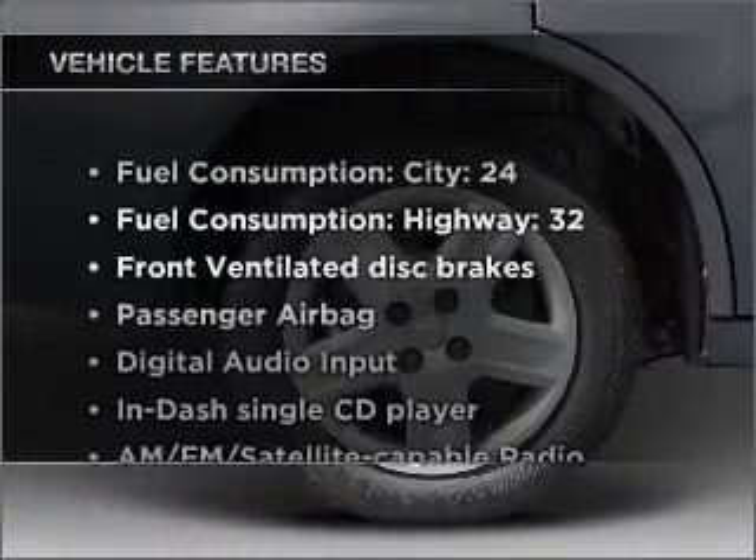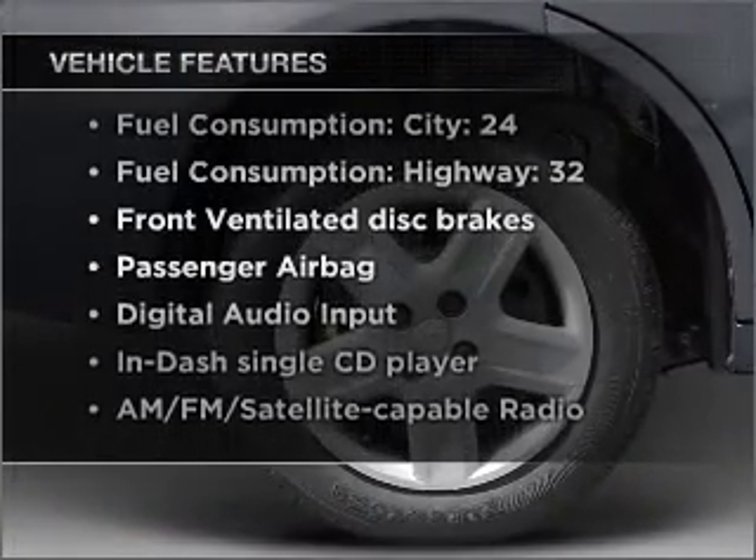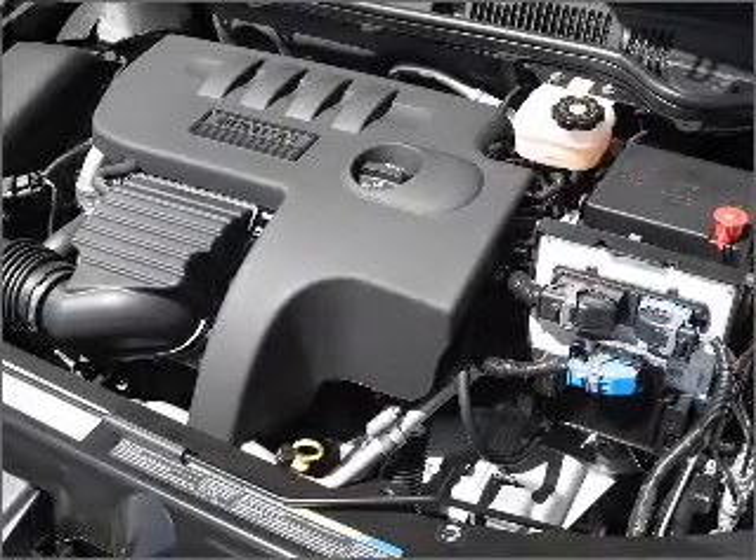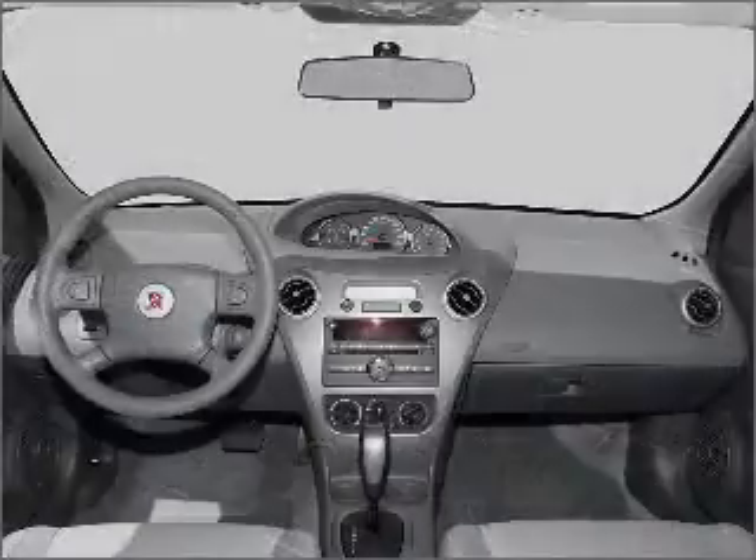Plus enjoy these notable features that are included in this vehicle: air conditioning, power door locks, power steering, an AM-FM stereo with a CD player, and an adjustable tilt steering wheel.